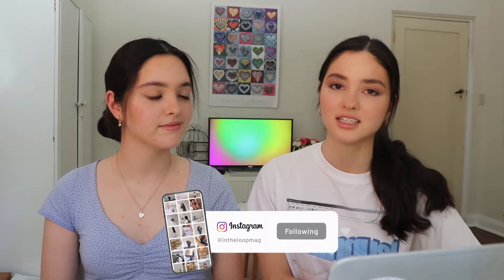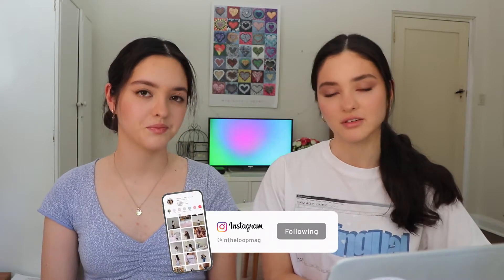Hi guys, welcome back to our channel. I'm Sasha and I'm Nicola. Today we have a bit of a different video for you guys. You may or may not know that we are both design students, so we thought we would try to show a bit more of that on our channel.